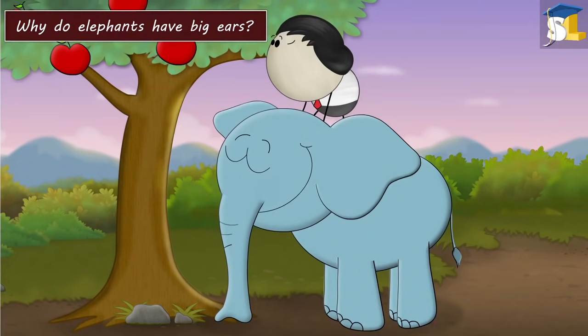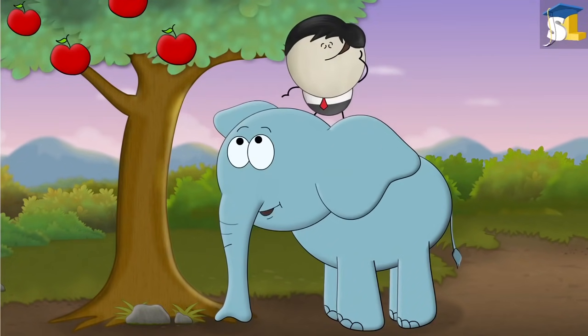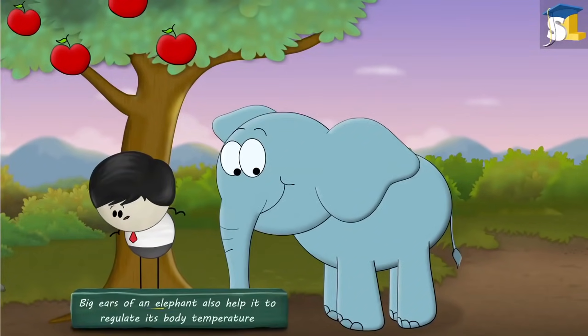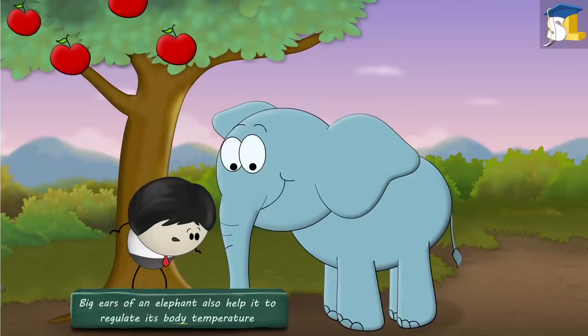Why do elephants have big ears? Ears basically help to hear. Besides this, the big ears of an elephant also help it to regulate its body temperature.